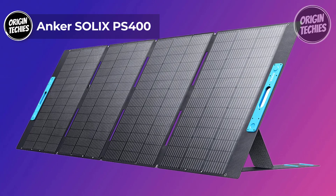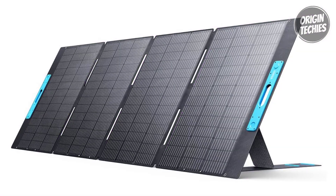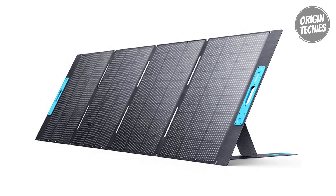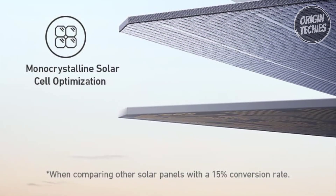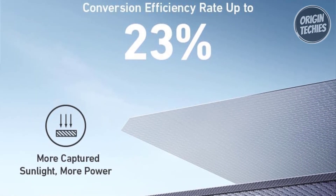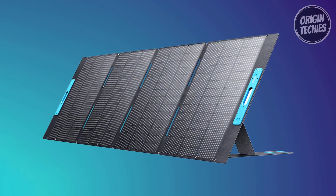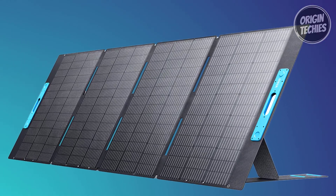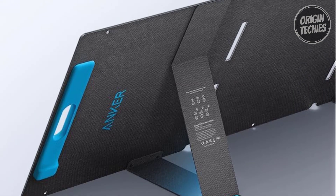Priced at $999, the Anker Solex PS 400 is a solar powerhouse designed to elevate your off-grid power experience. With a robust 400 watts of solar power, this panel is engineered for optimal performance, rapidly charging Anker portable power stations. The Solex PS 400 boasts an impressive 23% conversion efficiency, thanks to its monocrystalline solar cells and a surface designed to trap sunlight effectively, resulting in 1.5x faster charging times even in challenging outdoor conditions.